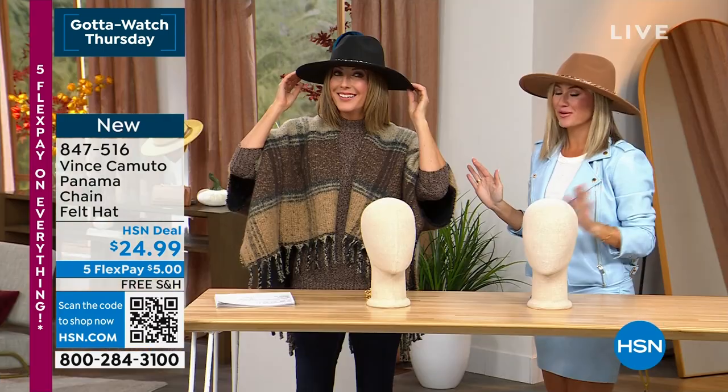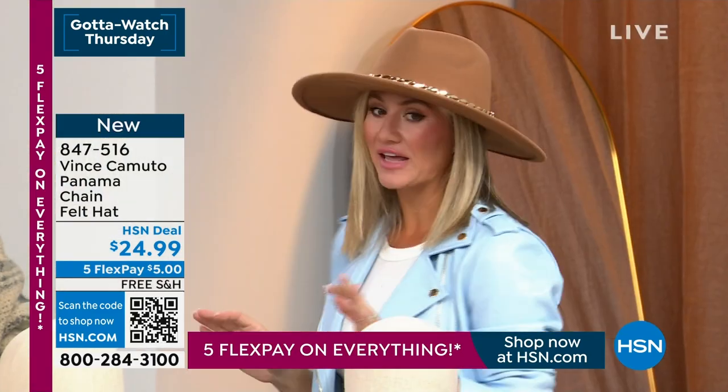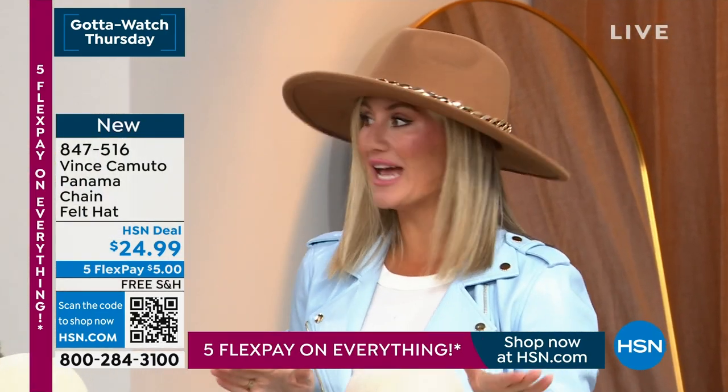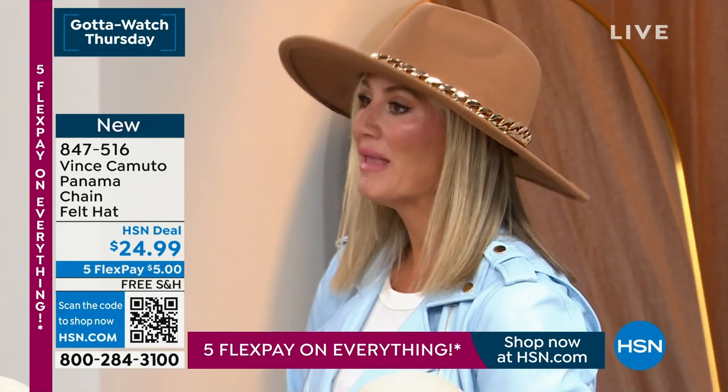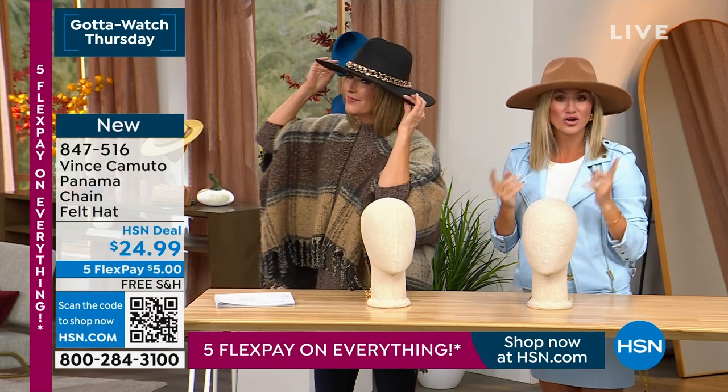I actually have a very small head, and for many years I couldn't wear hats. If I found a hat that fit, I was in the children's department, even as an adult, I swear. And Vince Camuto makes the most gorgeous hats that also fit me because they can fit anybody — they are adjustable.